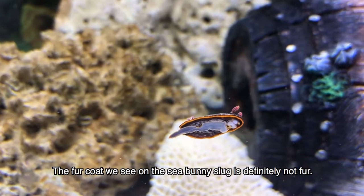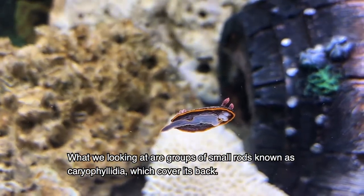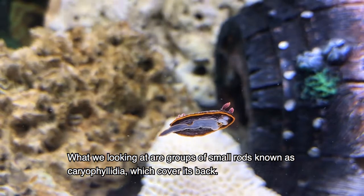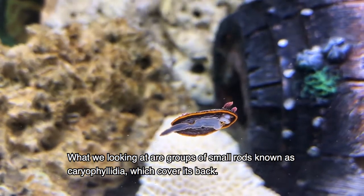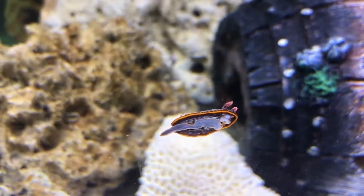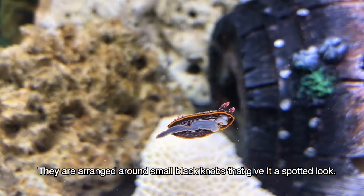The white fur coat we see on the sea bunny slug is definitely not fur. What we're looking at are groups of small rods known as carophyllidia, which cover its back. They're arranged around small black knobs that give it a spotted look.